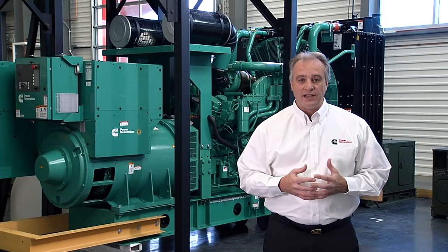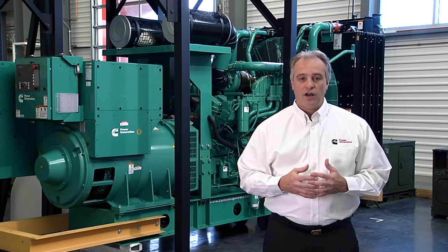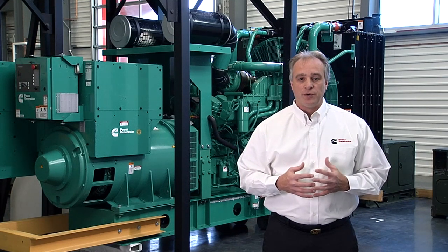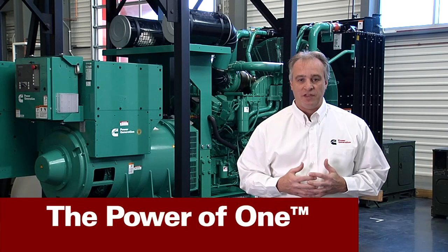Cummins Power Generation is committed to providing total power solutions that meet or exceed the most stringent emission standards without sacrificing performance or reliability. Today, that means Tier 4i certified systems that are also Tier 4 final capable. This innovative solution represents another example of the power of one.